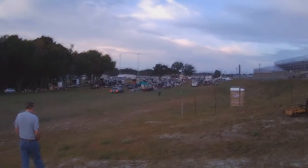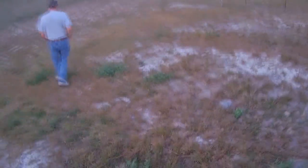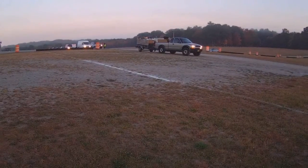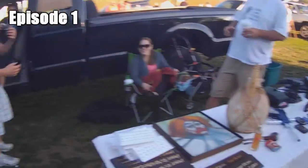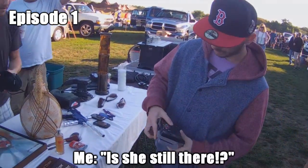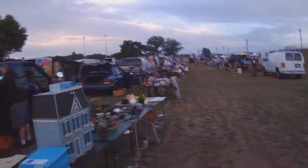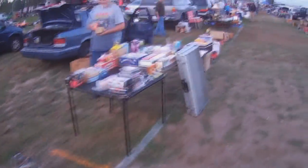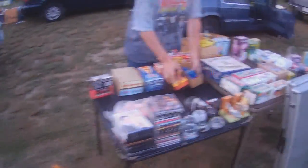Starting off this second episode of CGR Thrifts is the outdoor flea market. I recently found out that you were allowed to enter through the back where the line is much shorter, allowing me the chance to snag up some video games before anyone else can. If you've seen the first episode or ever gone thrifting yourself, then you'll know that sadly this is always a possibility. My thrifting buddy Cam also had the same idea, so we thought it best to split up early on and do quick sweeps of some rows, calling each other if we saw anything of major interest.